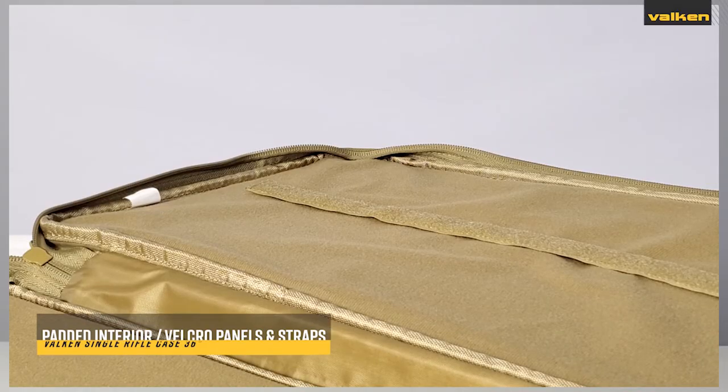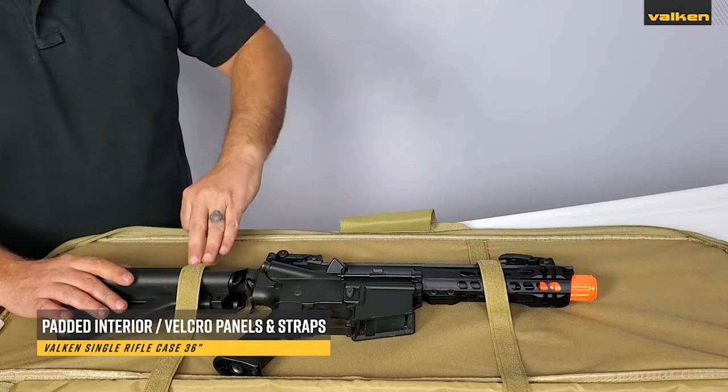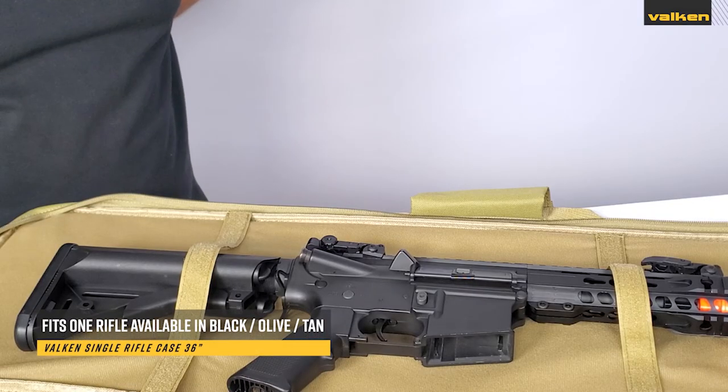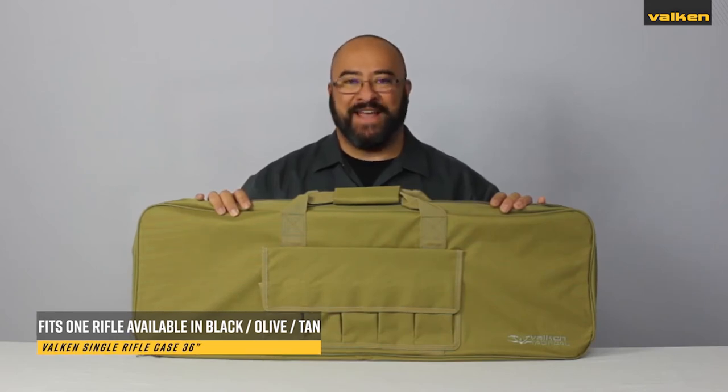The interior is fully padded and lined with soft Velcro loop panels and includes Velcro straps to help secure your guns while stowed. This gun bag accommodates one rifle up to 36 inches and comes in either black, olive, or tan colors.